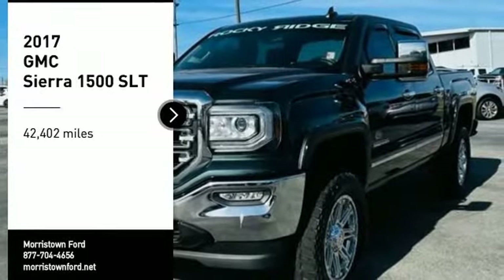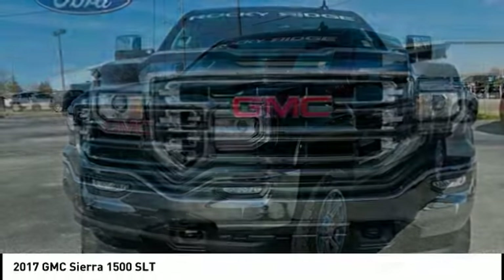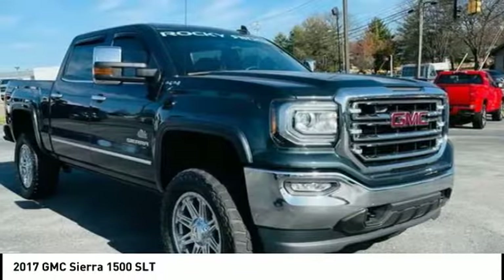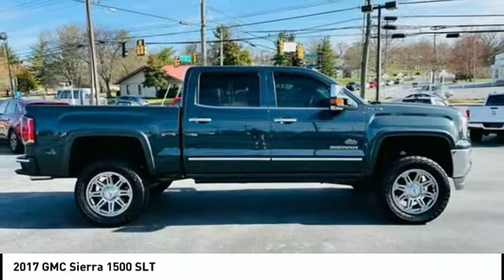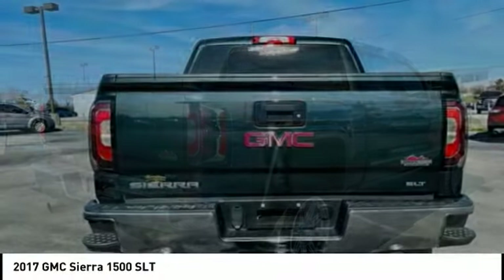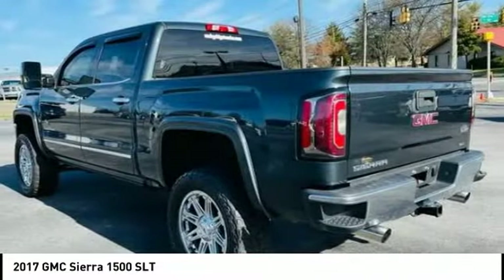Take a ride in the 2017 Sierra 1500. The GMC Sierra is a full-size pickup with all the functionality you could expect. With multiple trim levels, the GMC Sierra provides a wide range of features for you to enjoy. Power and advanced technology can both be found in this fantastic truck.